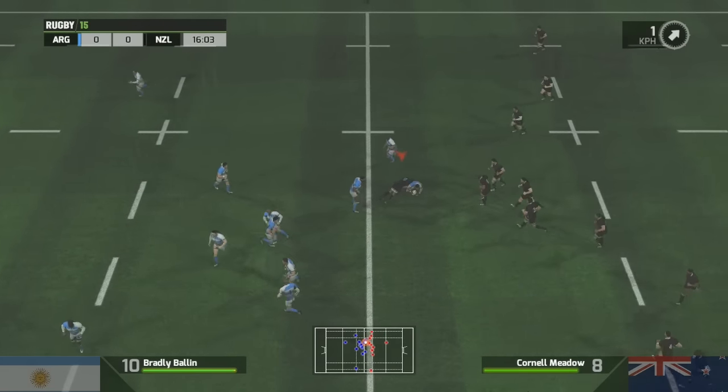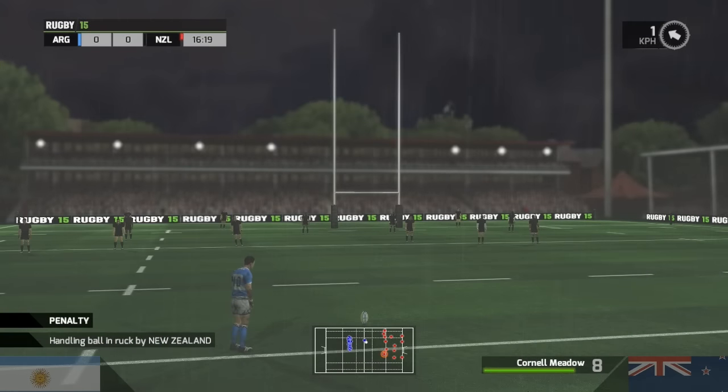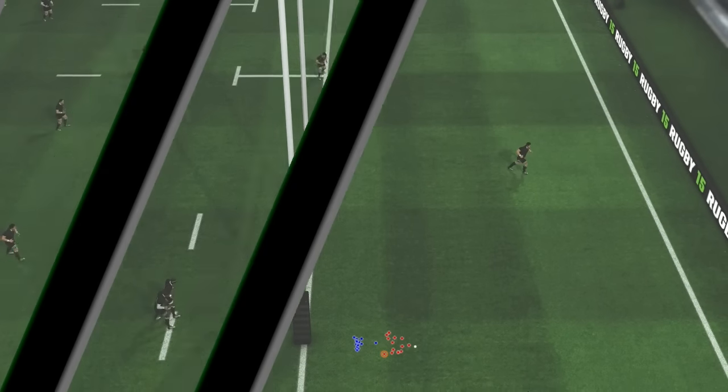He sets off. He takes him down. That had to be a red — and that red card changes absolutely everything. It seemed as if they were in control of the game. Not anymore. It's anyone's.